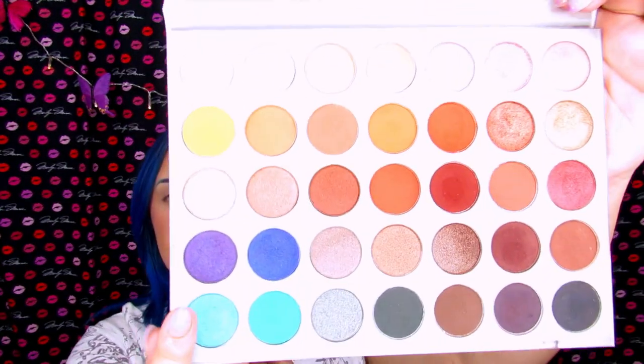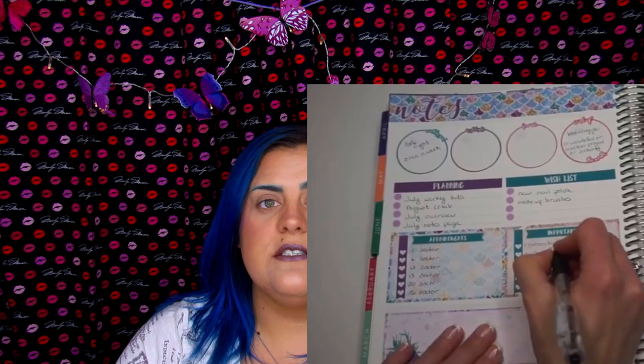So on to the eyeshadow — I'm going to use the Jaclyn Hill palette because it has a lot of really pretty blues, purples, and teals, so I think it's going to work very well. As you can see from the sticker set, it has a lot of teals and purples and blues. I'm going to stick with that and kind of ignore the pink for the most part, just because I don't want to do another pink look.